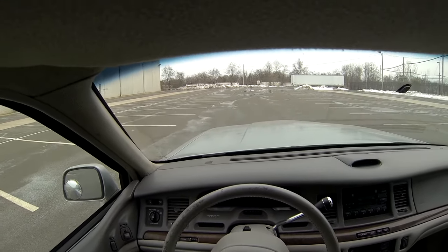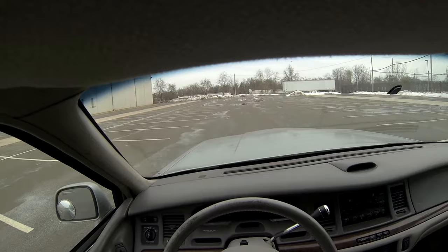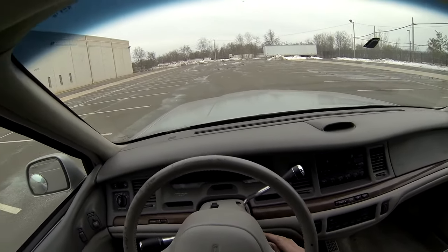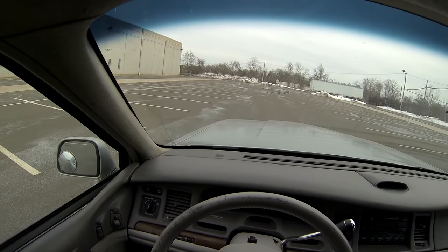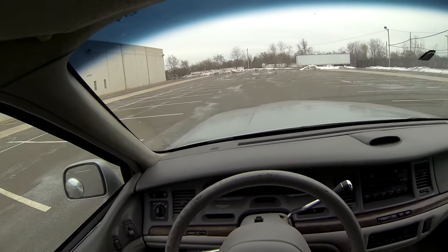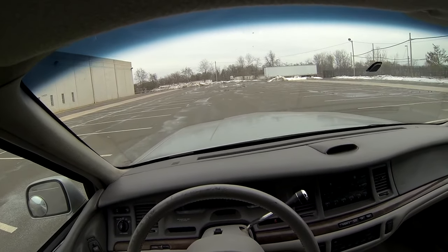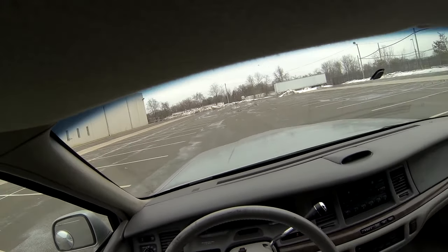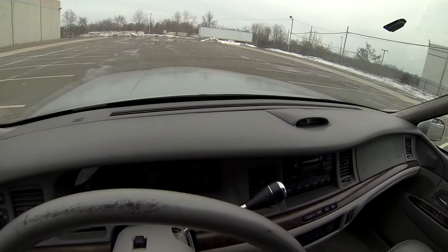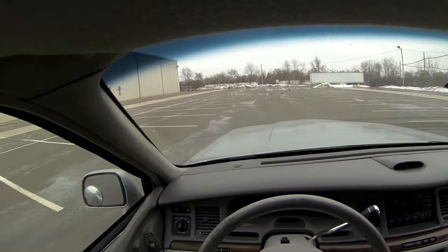This is the test drive for the 1996 Lincoln Town Car Limo. We're going to go ahead and start it up — and it starts right up. There was no hesitation. As it sits, there's no rough idle; it sits very calm and quiet.